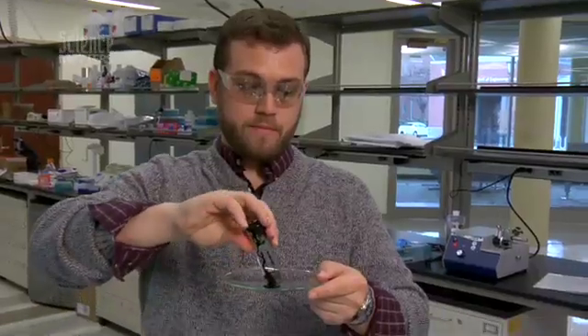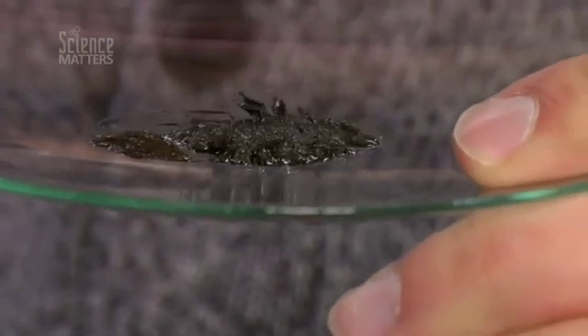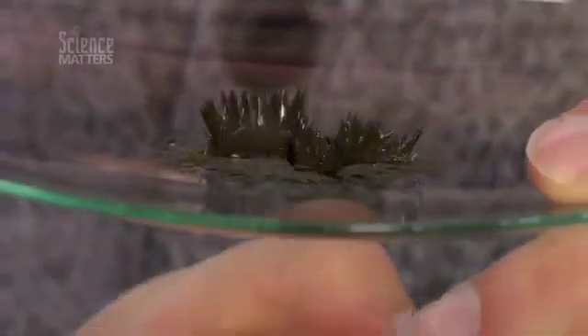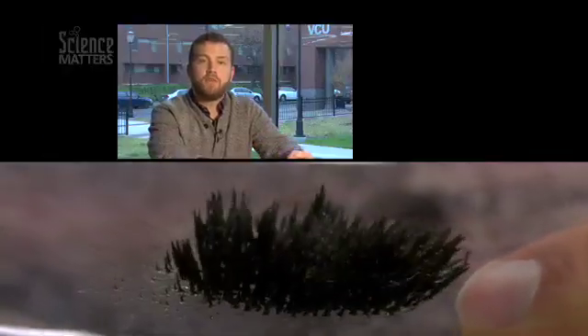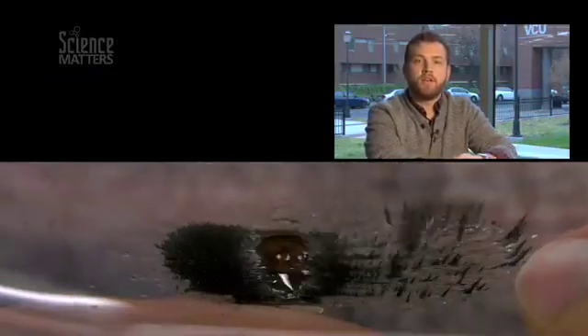A ferrofluid is a magnetic nanoparticle that has been suspended in a hydrocarbon. When placed in the proper solvent, these nanomaterials flow much like a liquid. Upon applying a magnetic field or an electric field, these particles become solid. Ferrofluids have been utilized in high-quality subwoofers and speaker equipment, as well as shock absorbers in luxury vehicles.